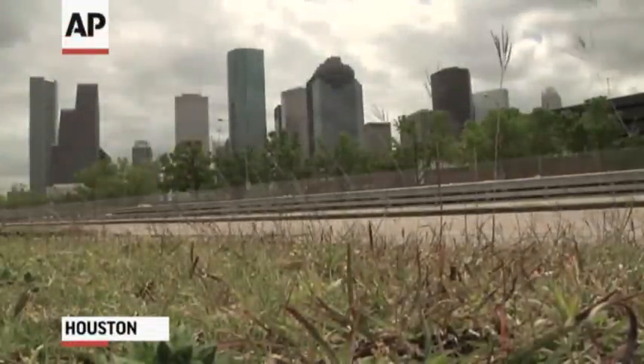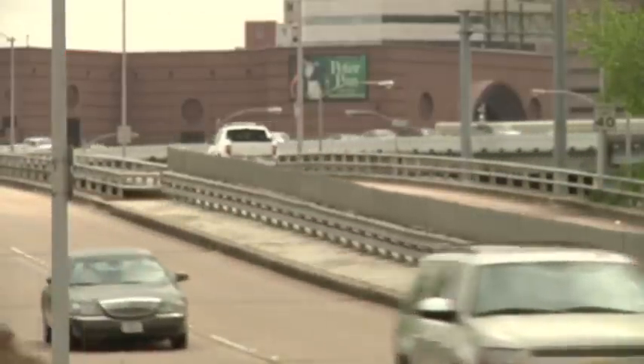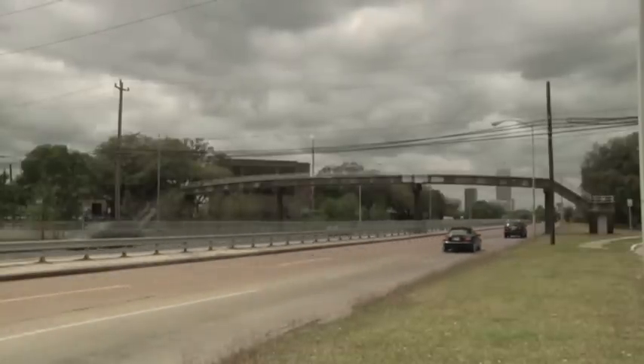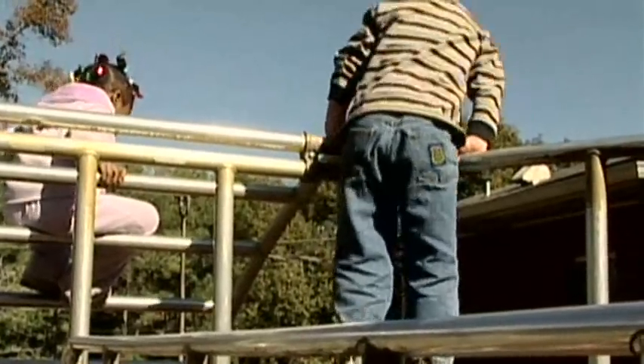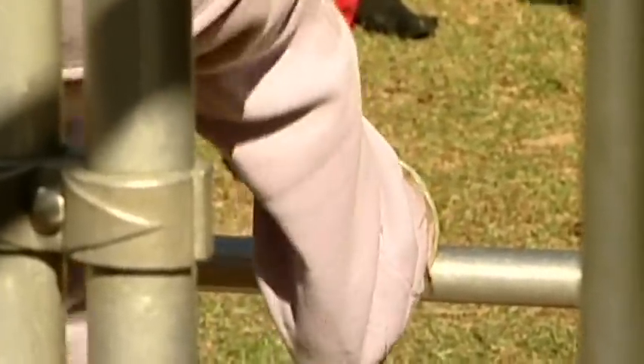All those cars, trucks, and buses streaming through the streets of Houston have an unintended consequence: pollution. In fact, Houston has some of the highest ozone levels in the country. It's more than an academic concern. One in ten people in the Houston area has asthma, and being outside could be downright dangerous for their health.